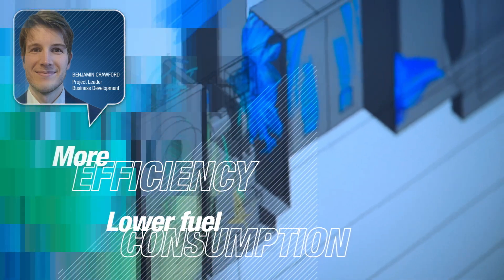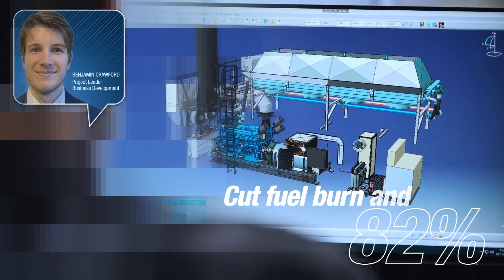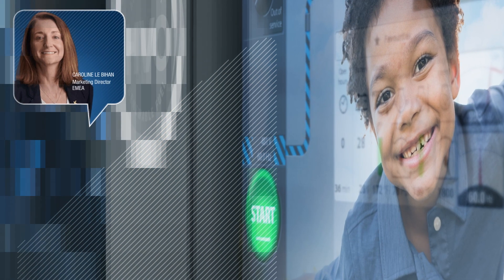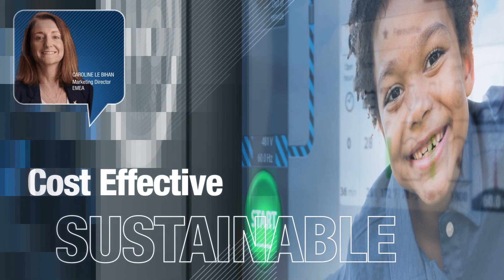Our latest system monitoring technologies can manage wet stacking to cut fuel burn and emissions by as much as 82%. We want to make generators as sustainable and cost-effective as possible for our customers.